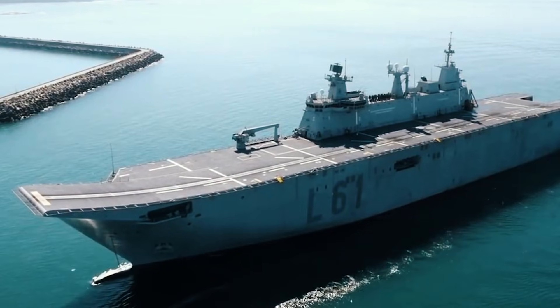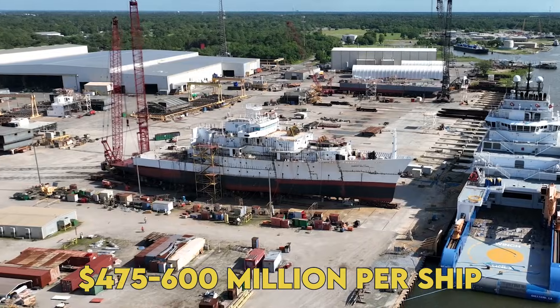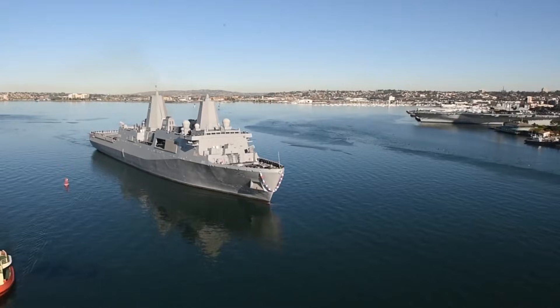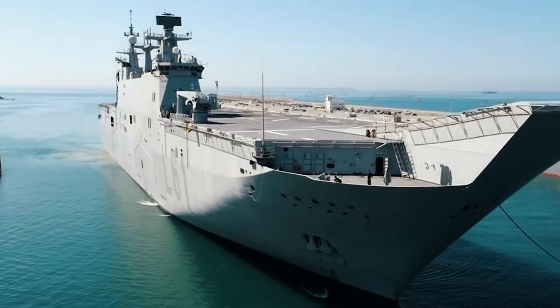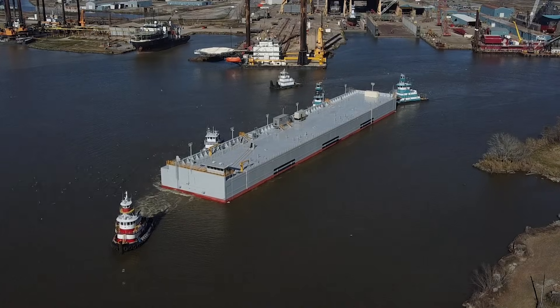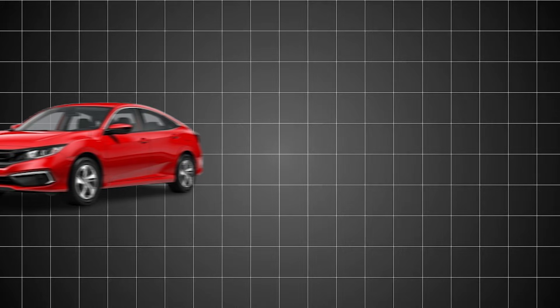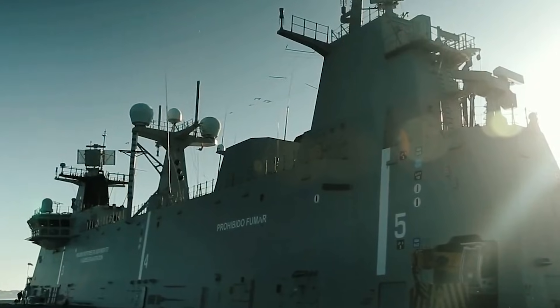Then there's the requirements creep monster. The Congressional Budget Office warned costs could balloon to $475 to $600 million per ship if the Navy can't resist adding bells and whistles. Just add a better radar. What about anti-submarine capability? Shouldn't it have vertical launch cells? Each addition is reasonable in isolation, deadly in combination. It's like ordering a Honda Civic and slowly turning it into a Lamborghini — defeats the entire purpose.